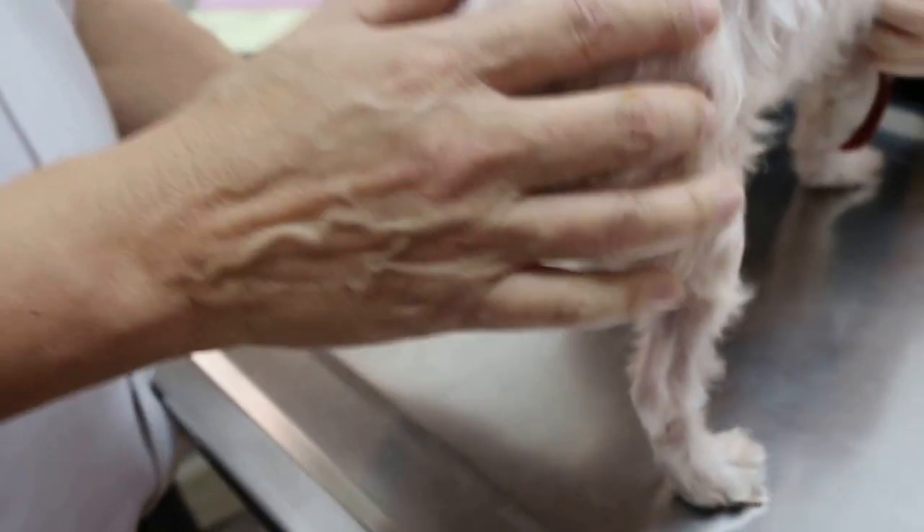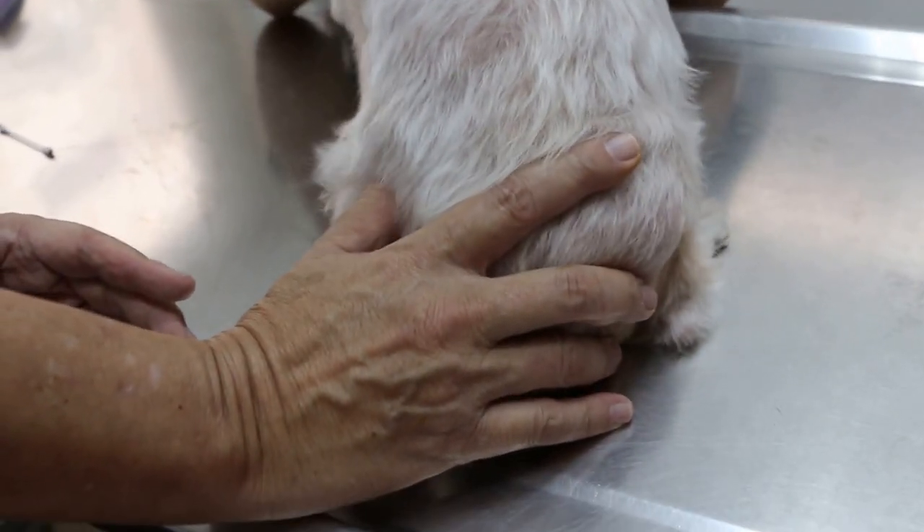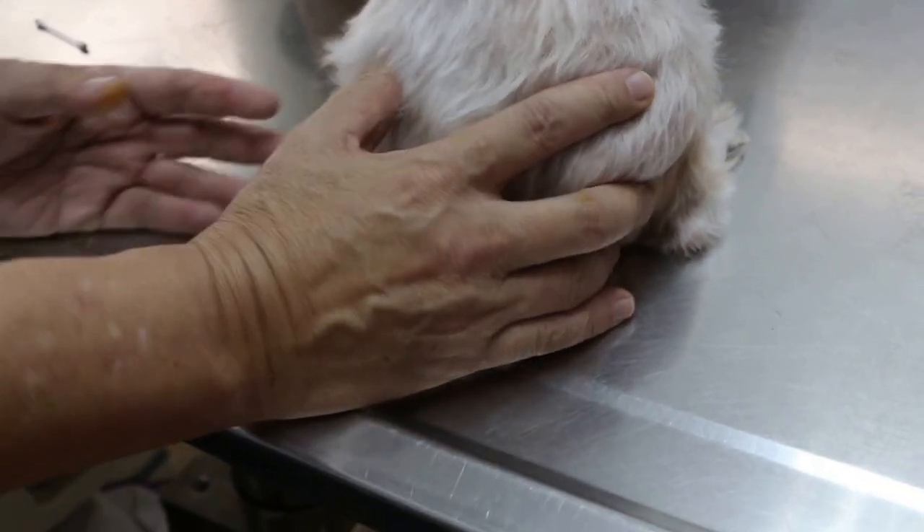According to the owner, the dog didn't recover fully. It subsided after a while but came back. Every time, according to my records, the anal sac has no oil. So today again no oil.